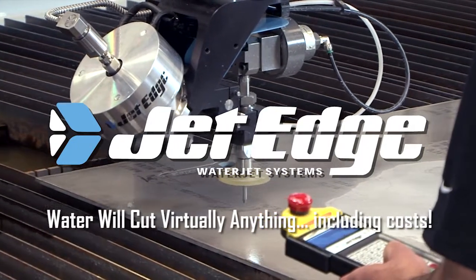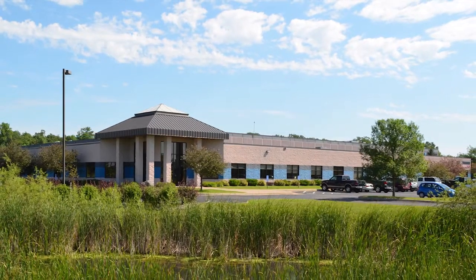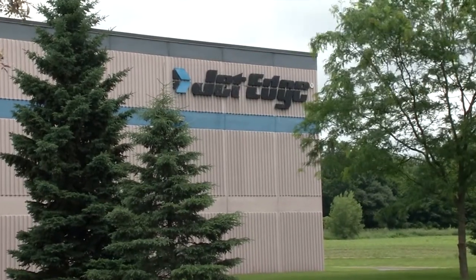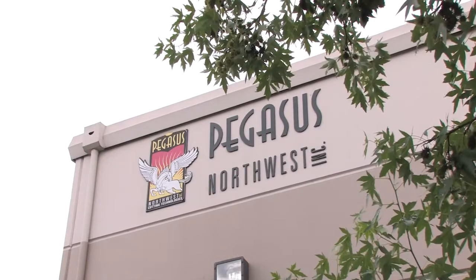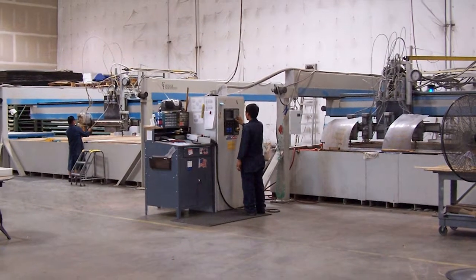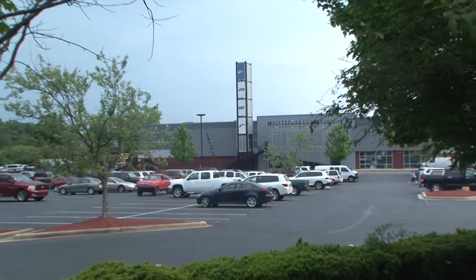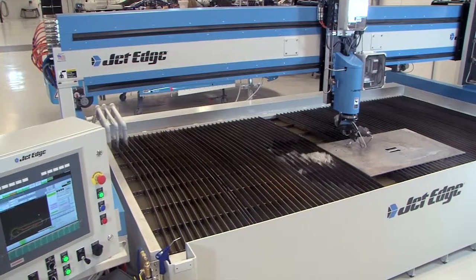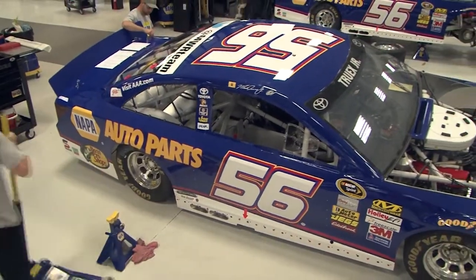Since 1984, manufacturers around the world have depended on JetEdge to deliver the most precise and dependable ultra-high pressure water jet systems in the industry. In Kent, Washington, Pegasus Northwest cuts highly precise aircraft parts for Boeing using JetEdge water jets. In Cornelius, North Carolina, NASCAR's Michael Waltrip Racing cuts more than 1,000 parts for each of its Sprint Cup cars with JetEdge water jets.